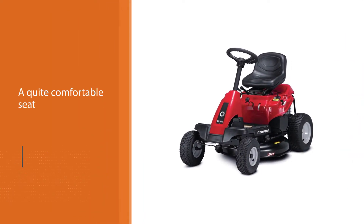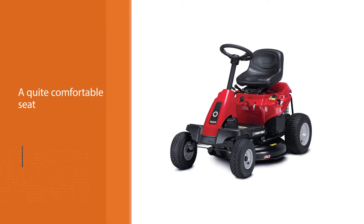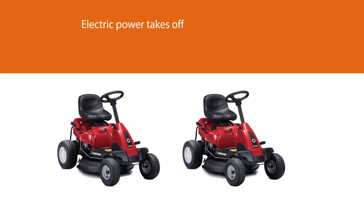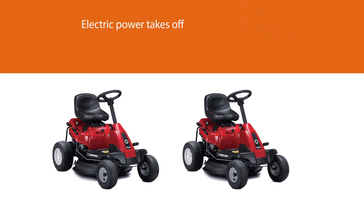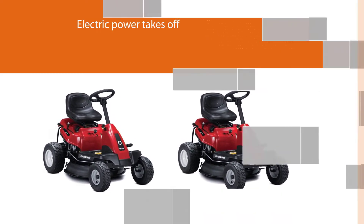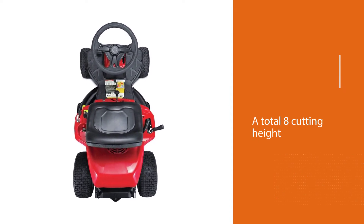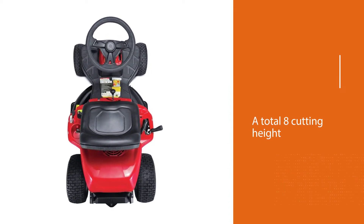Comfort is a priority, which is why the mower has a quite comfortable seat so you can work with ease. Most importantly, the electric power take-off confirms that the cutting blades are speedily engaged, while it allows a total of eight cutting heights, showing the versatility of this mower.